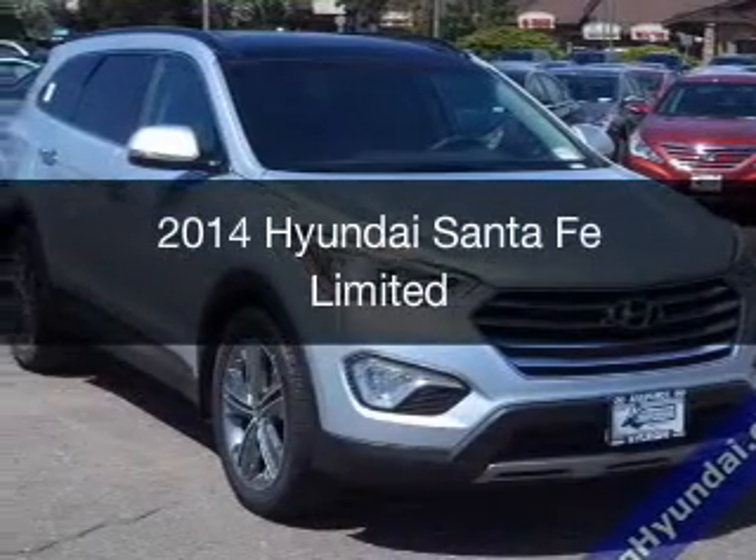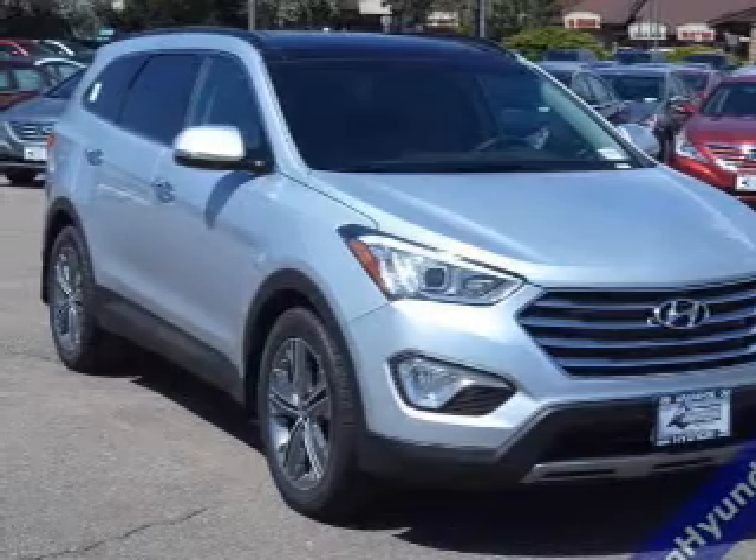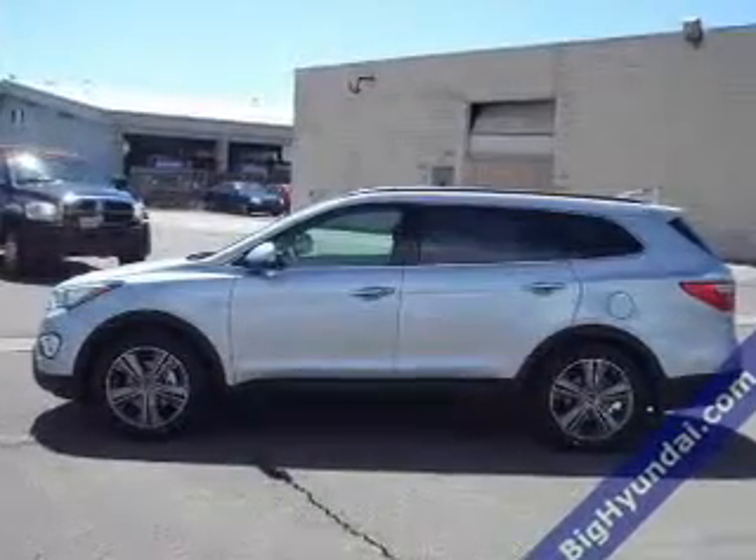This is a new 2014 Hyundai Santa Fe, powered by all-wheel drive, a six-cylinder engine, and a six-speed automatic transmission.